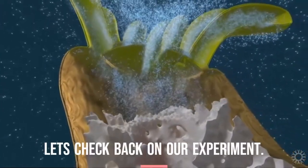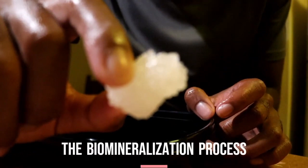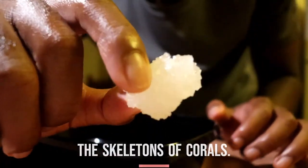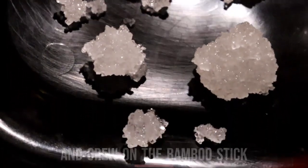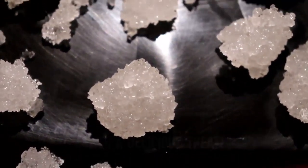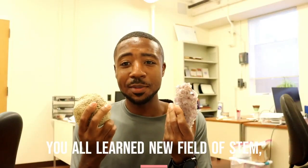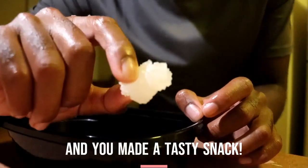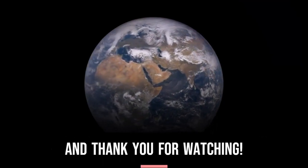Let's check back on our experiment. As expected, we recreated the biomineralization process that is responsible for creating the skeletons of corals. The dissolved sugar in our mixture became a solid and grew on the bamboo stick like a coral skeleton. As a bonus, we've also ended up with a delicious treat. Doesn't geoscience rock? You all learned a new field of STEM, how coral reefs are made, and you made a tasty snack. Each and every one of you have been rockstars today, and thank you for watching.